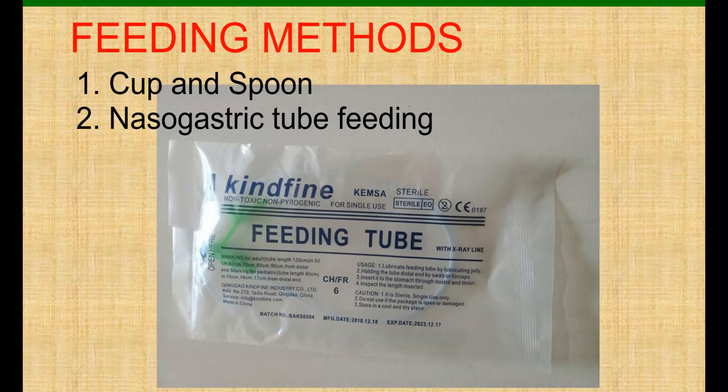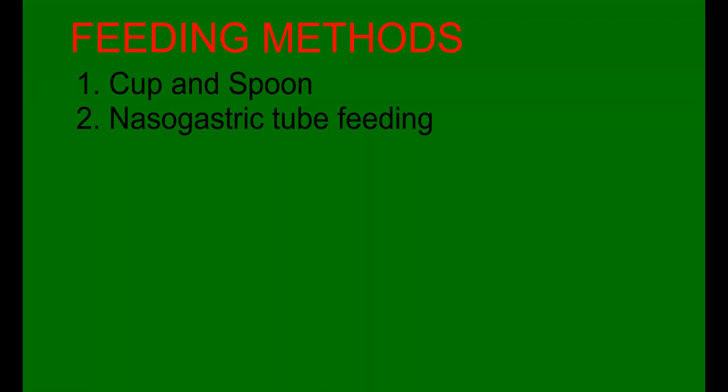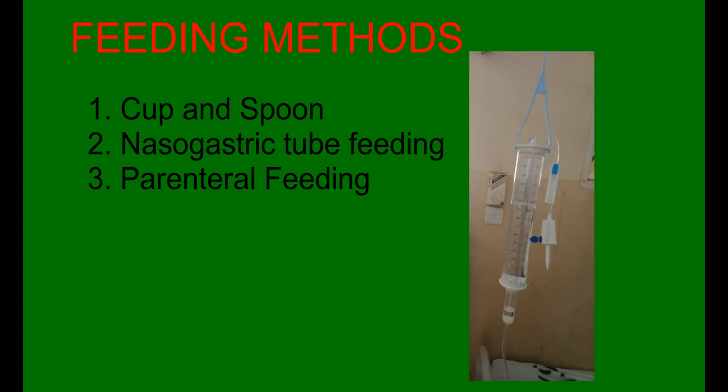Feeding methods: cup and spoon feeding — since the infant is too small to breastfeed, express the breast milk and feed the infant directly from the cup or by cup and spoon, until such a time when the infant is able to suck directly from the mother's breast. Nasogastric feeding: for very low and very, very low birth weight infants and sick neonates, insert a nasogastric tube. Parenteral feeding: the intravenous route can be used to administer dextrose and other parenteral and maintenance fluids as need arises.